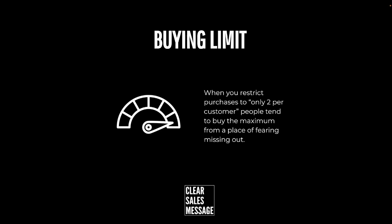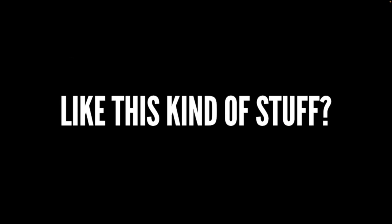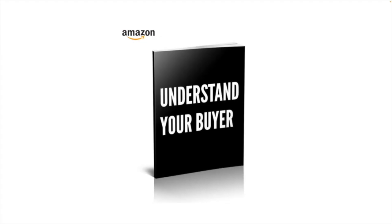So that's the buying limit. When you restrict purchases to a certain number per customer, people tend to buy the maximum number from a place of fear of missing out. That's it for another Understand Your Buyer video, and if you like this kind of content then you'll definitely like the book, which you can buy at understandyourbuyer.com.